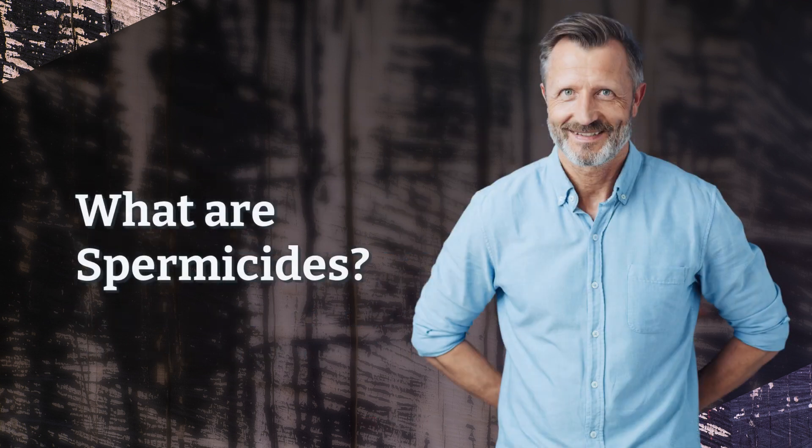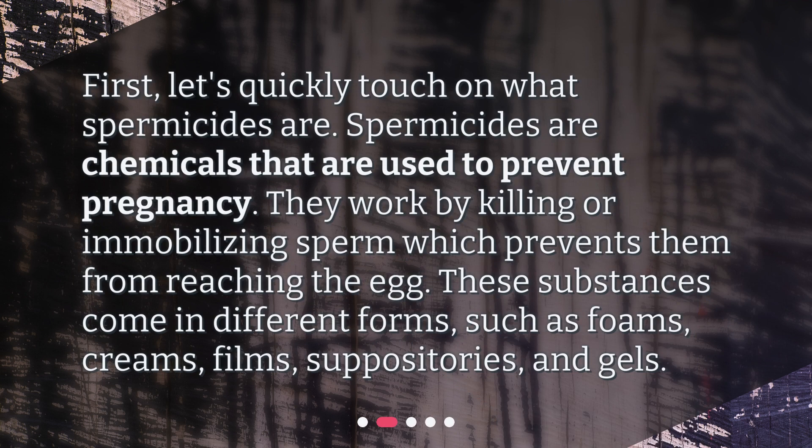What are spermicides? First, let's quickly touch on what spermicides are. Spermicides are chemicals that are used to prevent pregnancy. They work by killing or immobilizing sperm, which prevents them from reaching the egg. These substances come in different forms, such as foams, creams, films, suppositories, and gels.